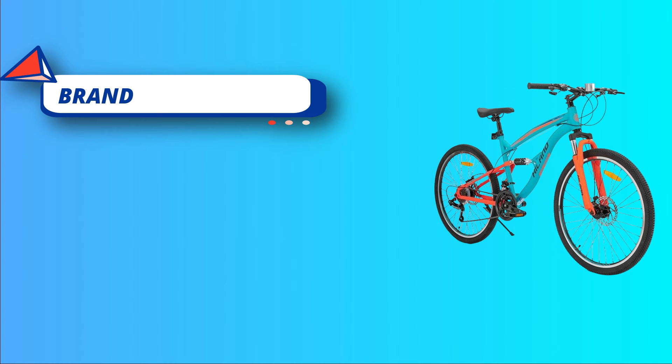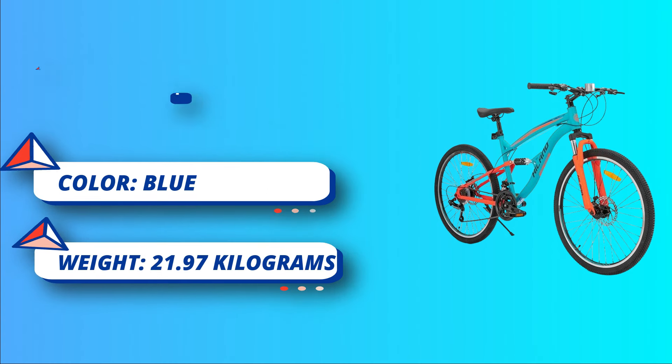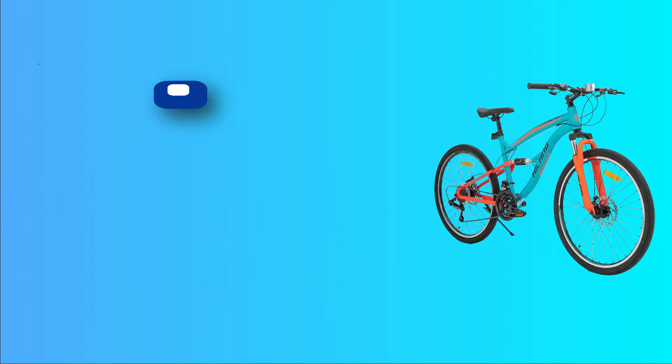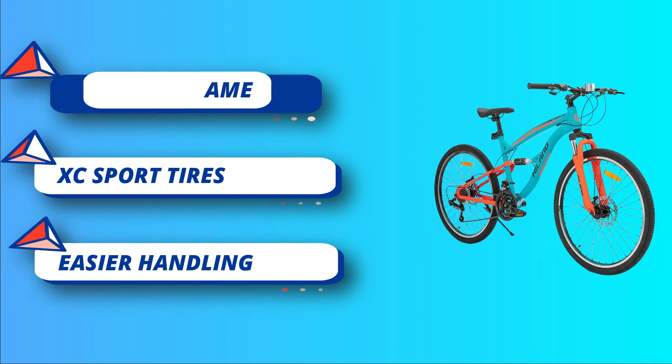On rough roads, it provides a durable riding experience. The soft tail ensures that the tires are fully gripped to maintain control on descents. Professional drivetrain: the 21-speed Shimano drivetrain is precise and simple to control.